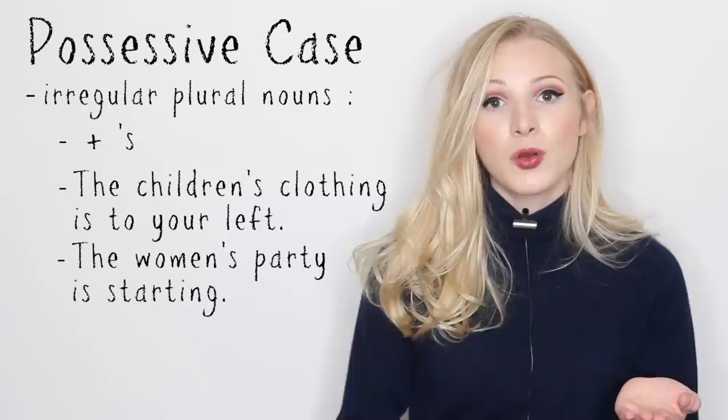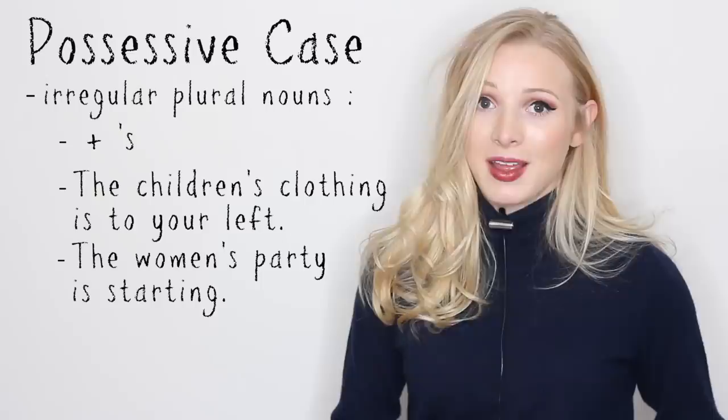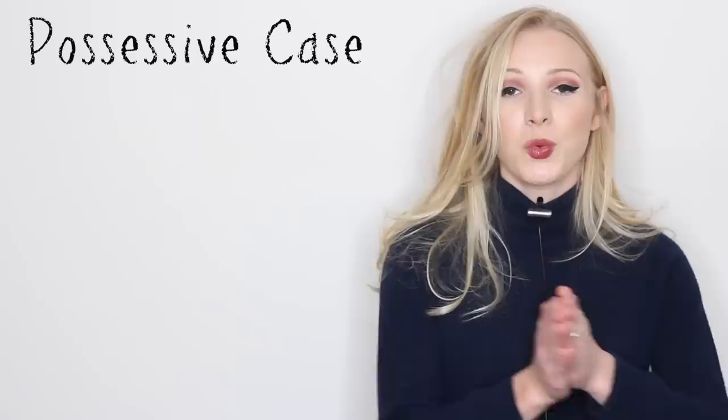Now, these examples are less complicated because the plural and singular version of those nouns sound different on their own. But if you had a noun like sheep — you have one sheep, two sheep — it gets a bit more complicated, because as we explained in the last example, it sounds the same.